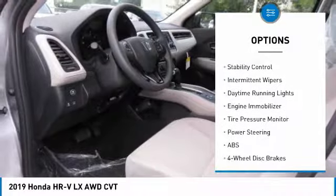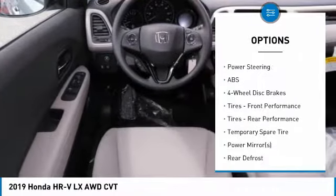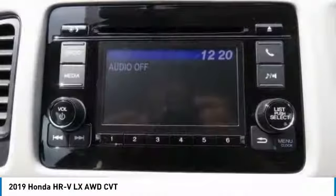aluminum wheels, rear spoiler, brake assist, traction control, stability control, intermittent wipers, daytime running lights, engine immobilizer, and tire pressure monitor.